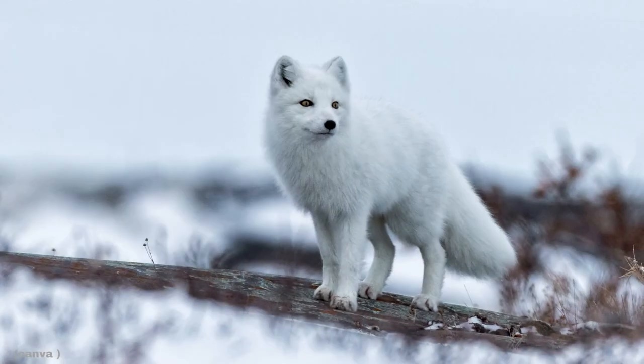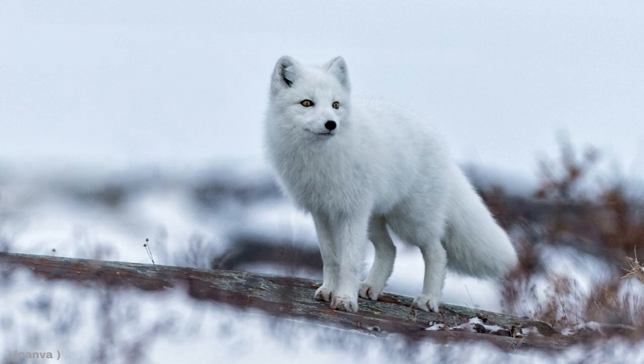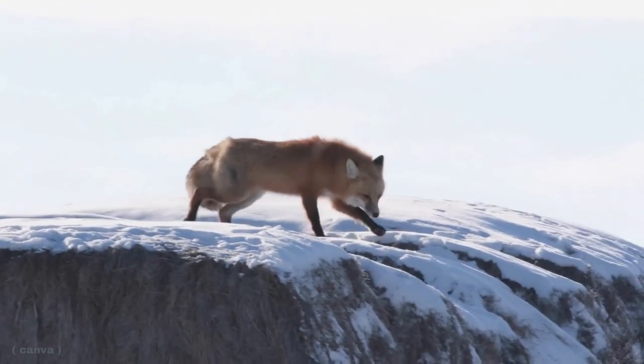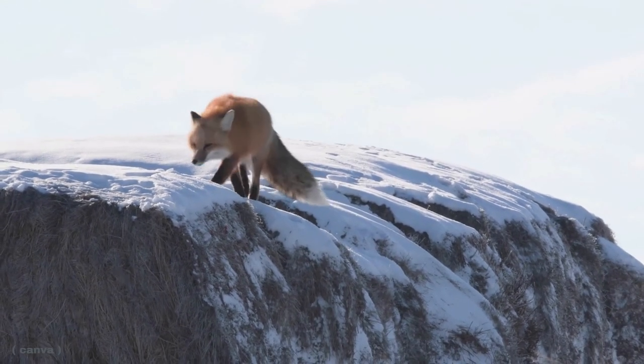Our next question is can you harvest a fox in Ontario? The answer is yes. Both the Arctic fox and the red fox are considered fur-bearing mammals. Both can be harvested by a hunter with a possession and acquisition license, an outdoors card, and a small game license, or they can be trapped by a licensed trapper.